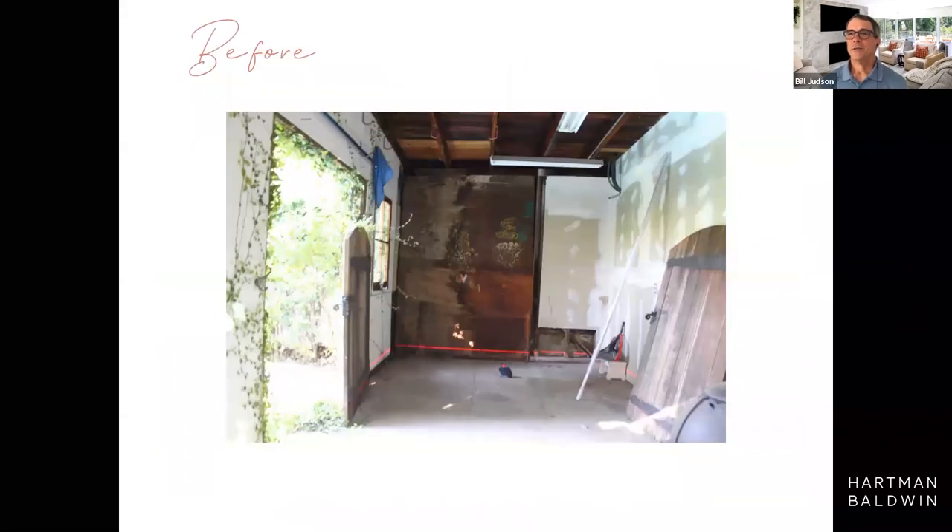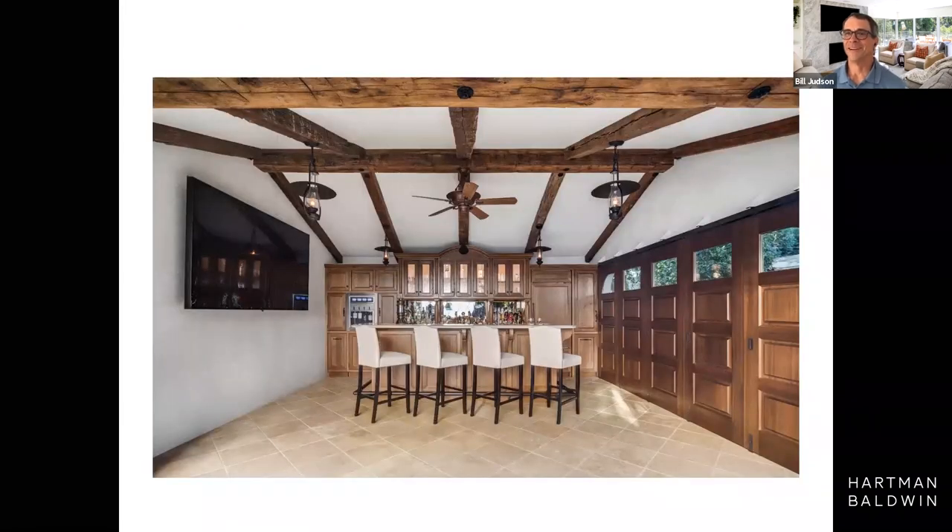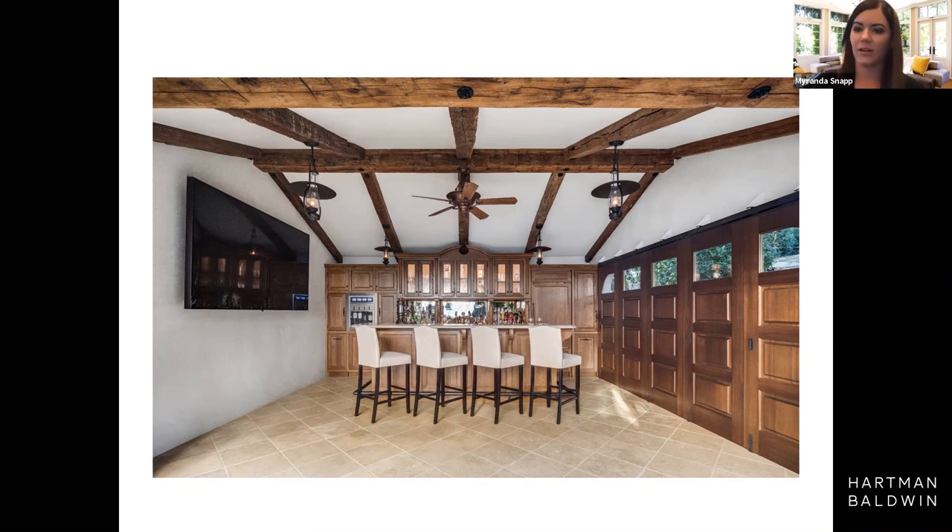Let's step inside the pool house — you can see those doors, and you can imagine them completely opening up right onto the lawn, creating a great pool house and party space. Behind almost every door and drawer you see is an appliance: the ice maker, under-counter refrigerator, a full refrigerator, a soda machine, a wine dispenser. We are using every square inch of that space.